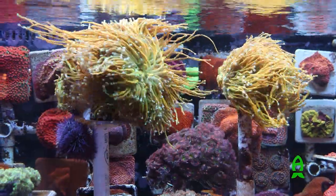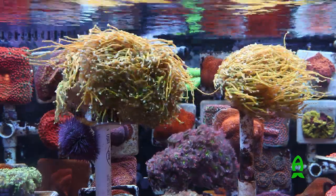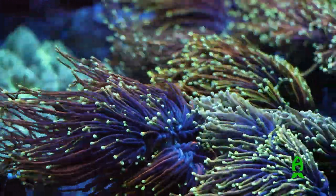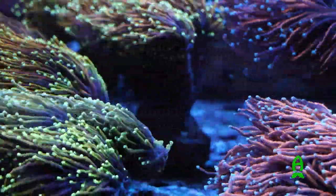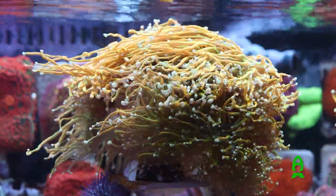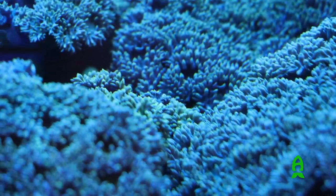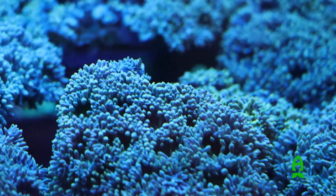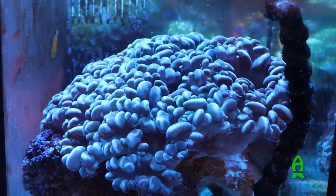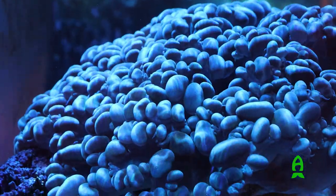Check out this massive torch coral colony that originally spawned from within their system, settled, and grew so large that it can now be fragged constantly and released to the public at commercial levels. If that's not neat or sustainable, I don't know what is. Look at these massive colonies of corals — the Duncan corals, and this huge bubble coral large enough to have its own enclosure. They are doing so many things right here.